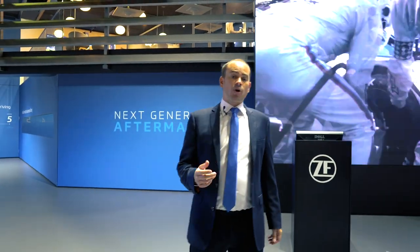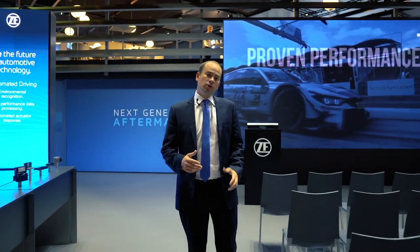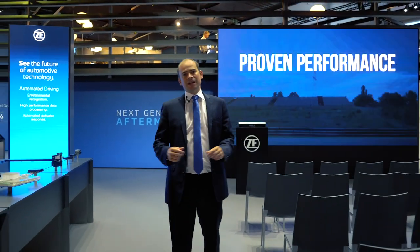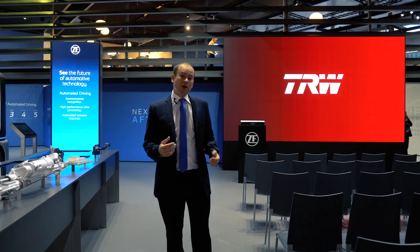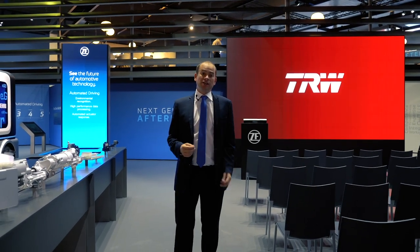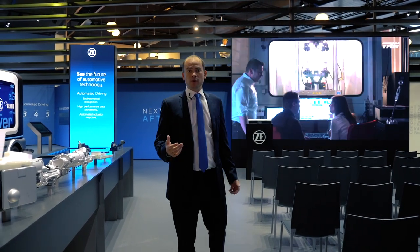The next part I'd want to show you is our customer loyalty programs and training modules. ZF ProPoints is something we're launching during the show throughout Europe, then extending into the globe. It's where our customers and mechanics can buy any of our branded products and gain points that they can use to purchase consumer goods at our ProPoints store.